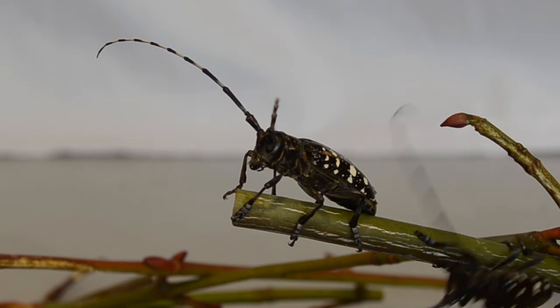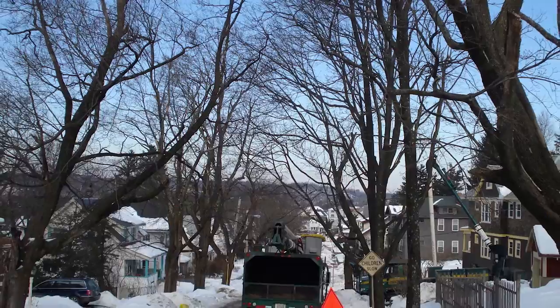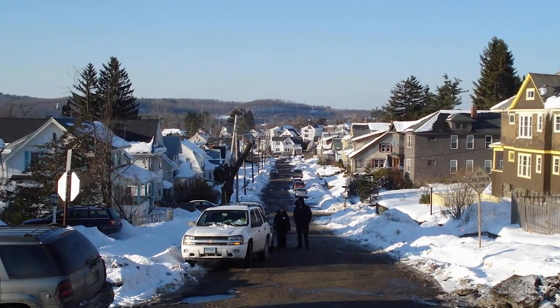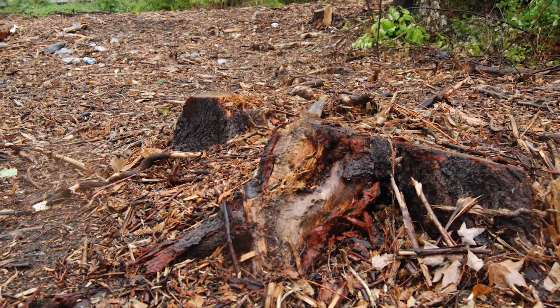Our forests are under attack. Invasive insect pests are killing the trees that we love. Over 10,000 trees have been destroyed to stop the Asian Longhorn Beetle, and it's estimated that a third of our trees are in danger from this pest alone.